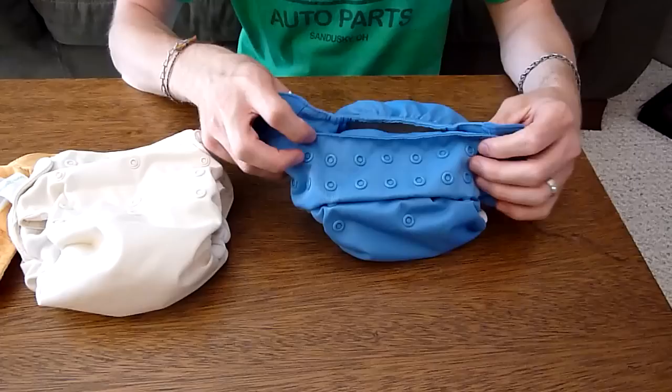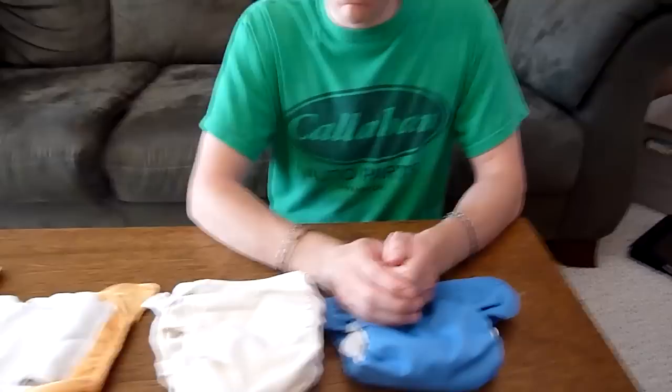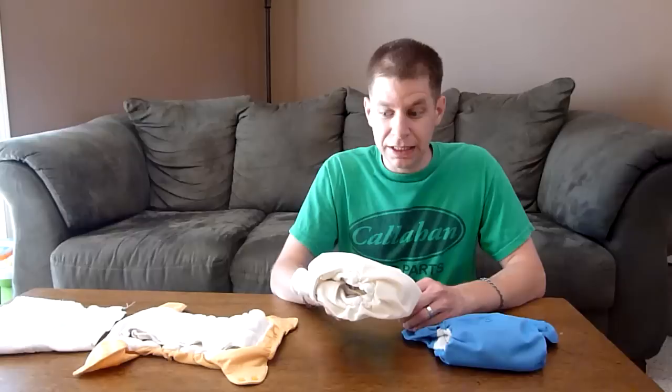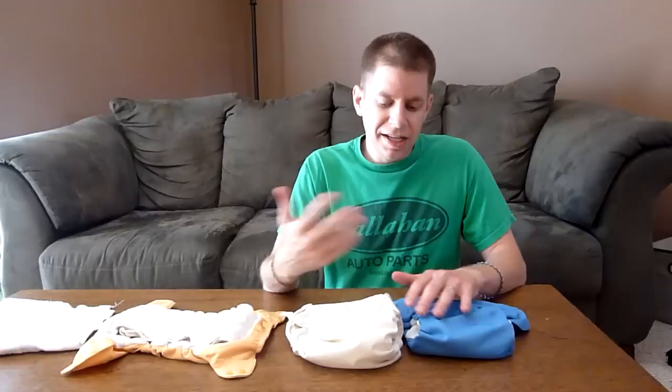We've actually found these cloth diapers to be a lot more useful than disposable diapers. We still use disposables from time to time — if we're going on a trip or if we just run out. These cost about twenty-three dollars a piece, which is a lot of money up front, but it's a one-time expense. It beats the cost in the long run of spending money every week and every month on disposables. We still keep disposables on hand for those times when all of these are in the wash.